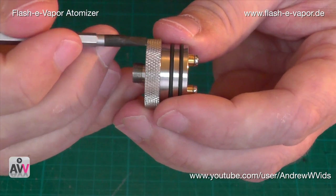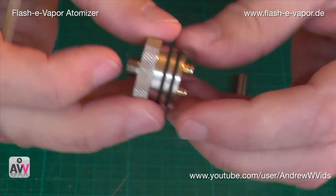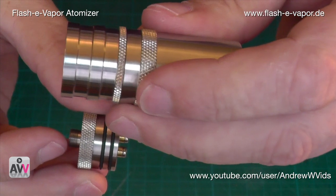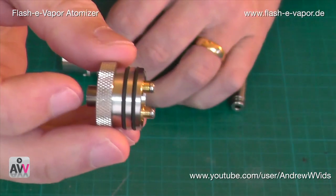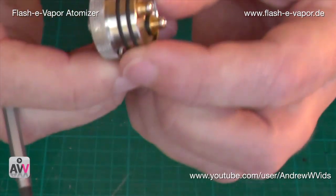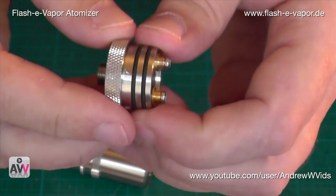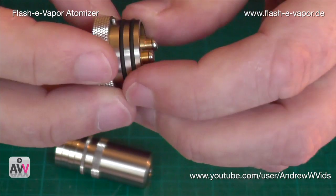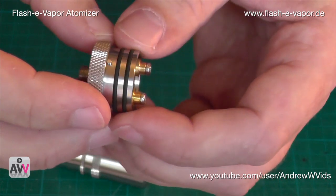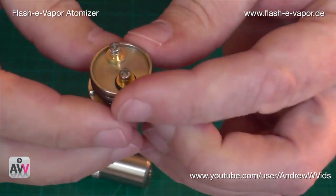The knurling is absolutely gorgeous and appears on the other pieces within the unit too — everywhere you need to turn to get something undone, you have a knurl, which makes taking it apart and putting it back together much easier. The o-rings are very perfectly fitted. When you first get it, put a little bit of liquid on the o-rings to help lubricate them when pushing in — it's a tight fit and you don't want to start fraying them.